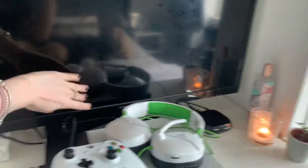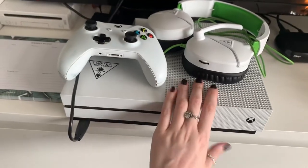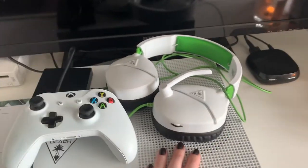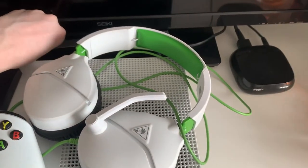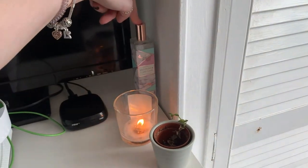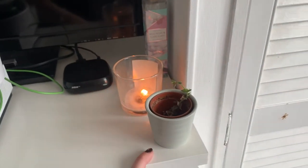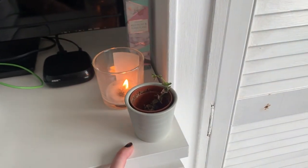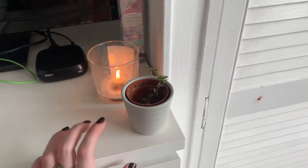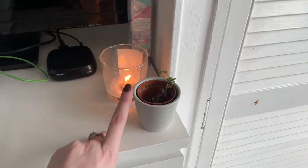On top of the drawers I have my TV, a Wii we don't really use anymore, a weekly planner, my boyfriend's Xbox which he brings over when he's here, a Now TV box, a room spray from Primark, and an IKEA candle that's nearly burnt out. There's also a little plant that's a bit dead — my boyfriend's knocked it off a couple of times so there's barely any soil left in it.